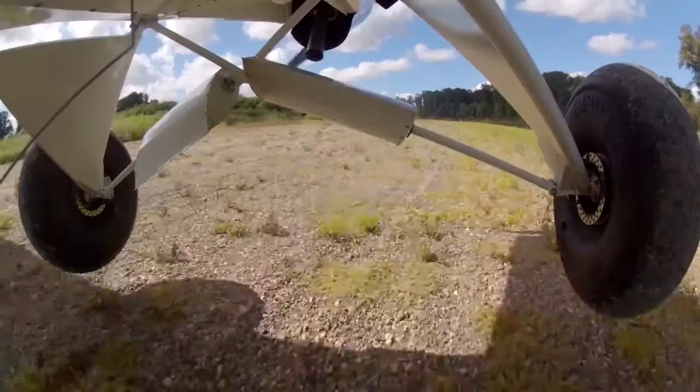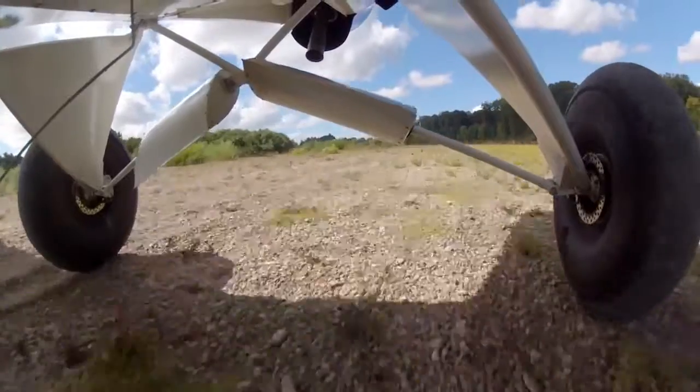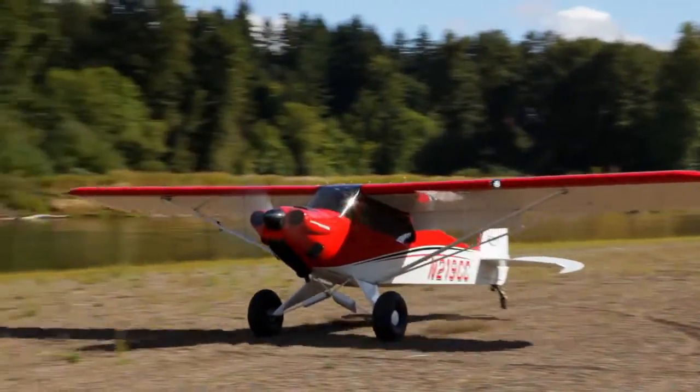My major goal in this airplane is to take it into the backcountry, to go camp out in it, be able to go places and just stop places nobody else can.